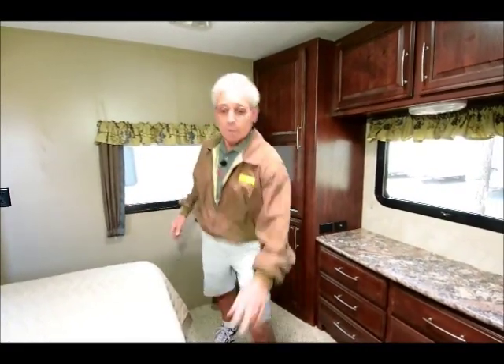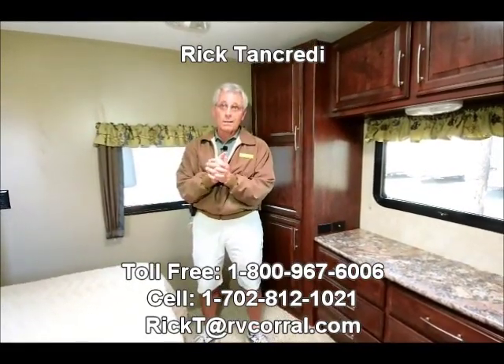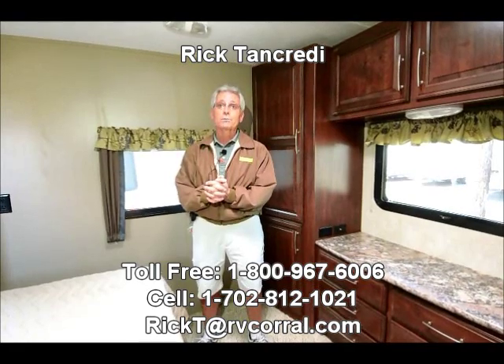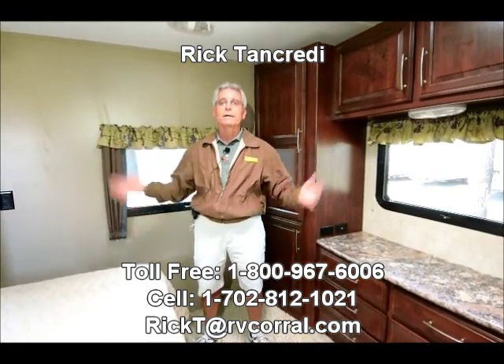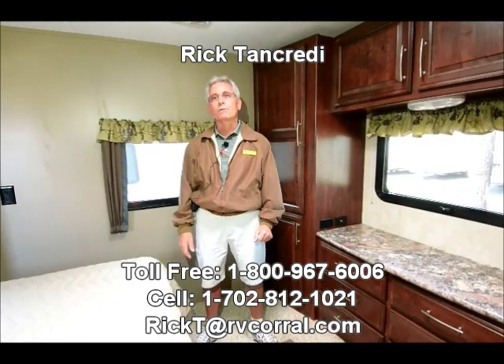I wish those people would give me a call. Call the RV Corral — ask for Rick in the sales department and let me know how I can help you on this. Thanks so much for tuning in. I look forward to hearing from you soon.